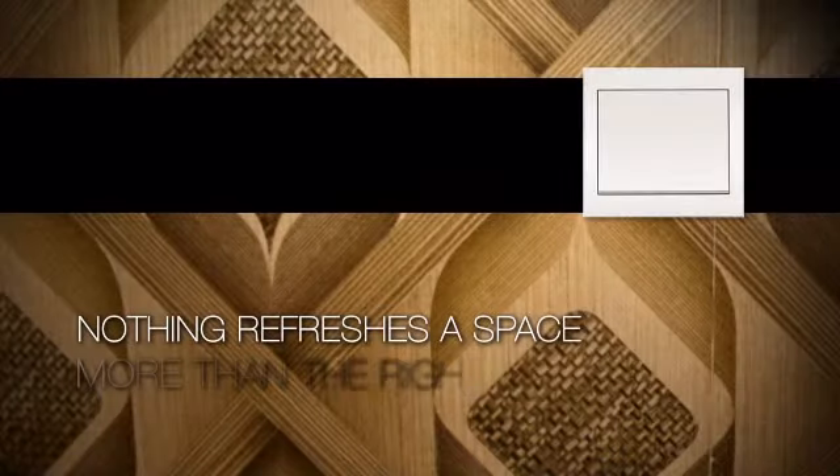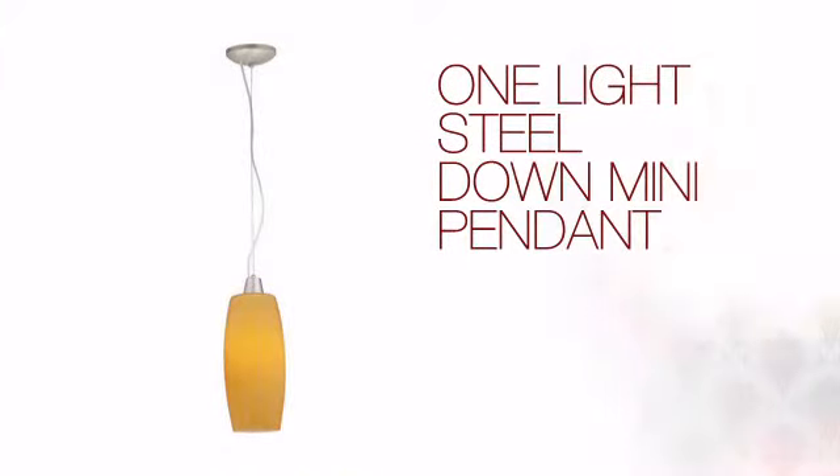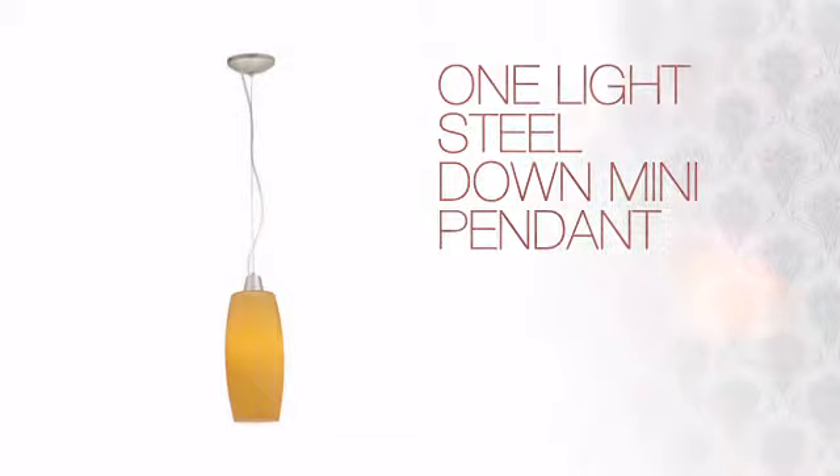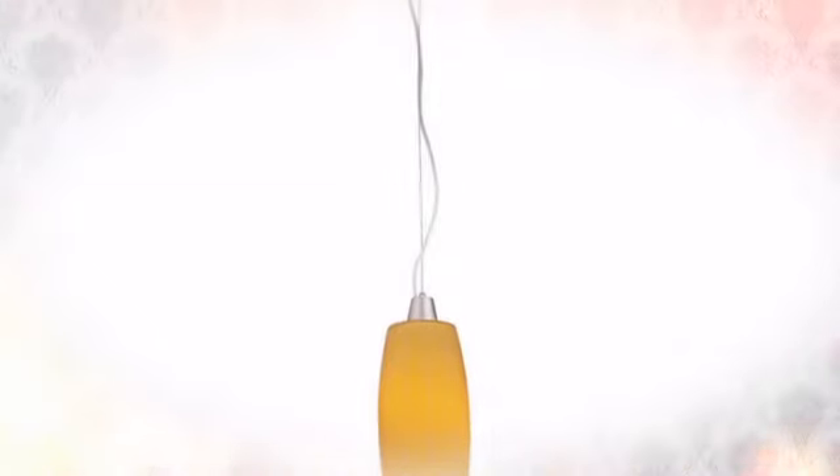Nothing refreshes a space more than the right lighting. Create the perfect ambience for every room in your home with this light. This design delivers the high quality details you are looking for with a distinctive look that complements any style of design.